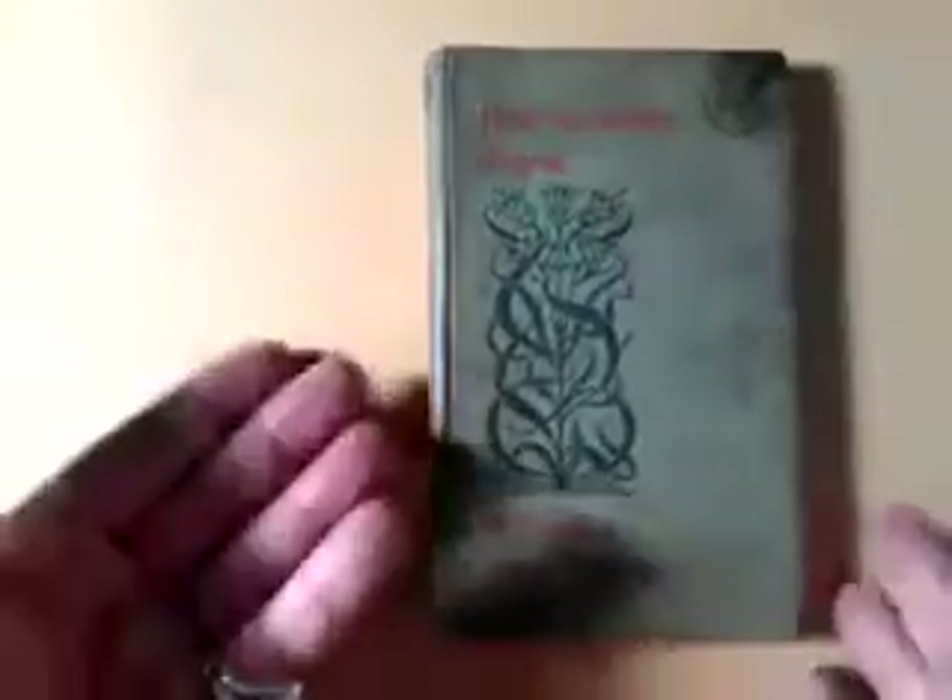Condition first: it's been used — I suspect by a sign writer. It's grubby and there are traces of what look like varnish or paint on it. It's knocked around and has ink on it. That's nice — it's been used.